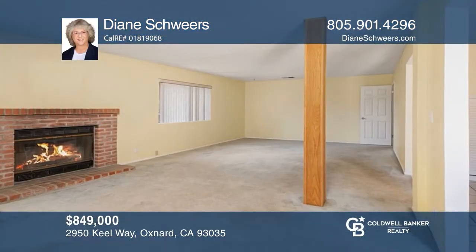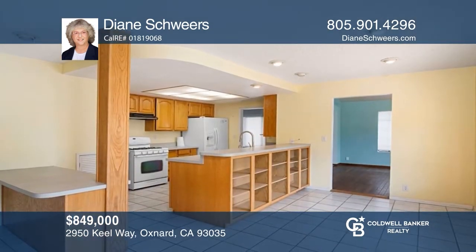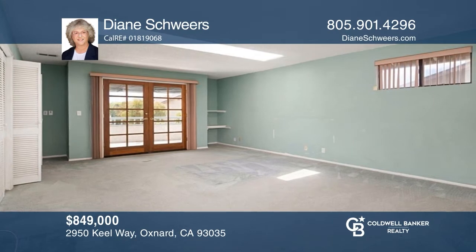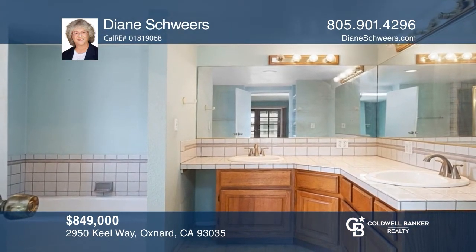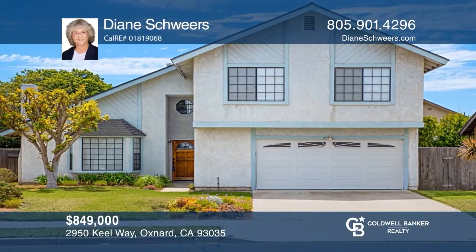Welcome to the Smuggler's Cove 3 model. This home has four bedrooms and four bathrooms. It's your chance to live in style with close access to the harbor. The Via Marina Park has basketball and tennis and is within driving distance to the beach. This home is two stories with a fireplace, a large backyard, and two balconies. Your new home is just a call away. Contact Diane Schweres for more details.